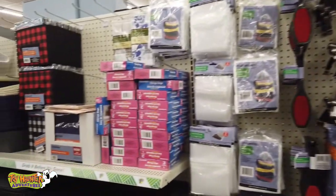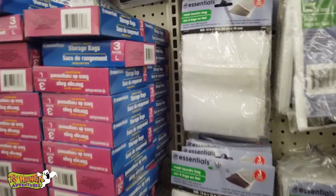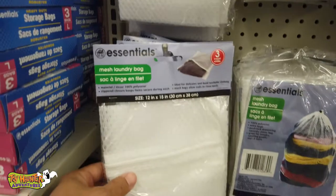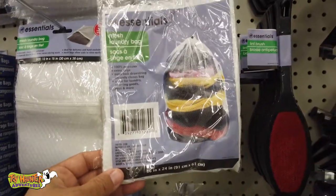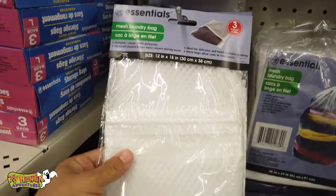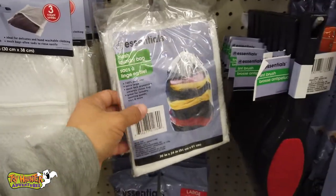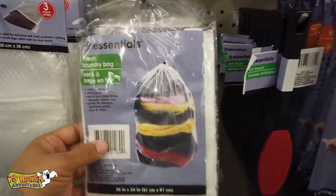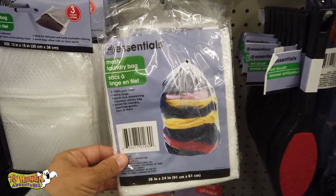Something else they have here that a lot of people don't really use — these little mesh laundry bags. They have a few different ones: this one is a three-pack, and this one is a single pack with just a bigger sack. These are great — you can put all your dirty clothes in and keep them a little organized and out of the way while you're camping in your tent, RV, or camper van. It just helps keep the dirty clothes a bit more organized.